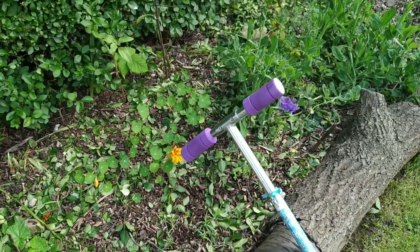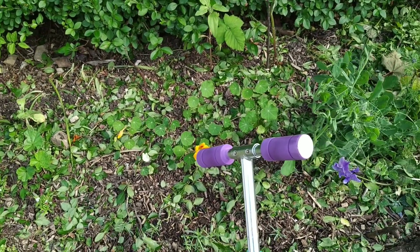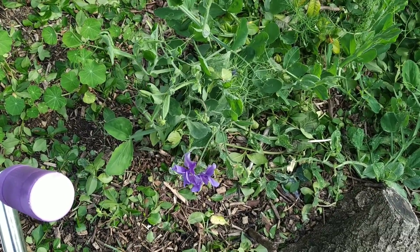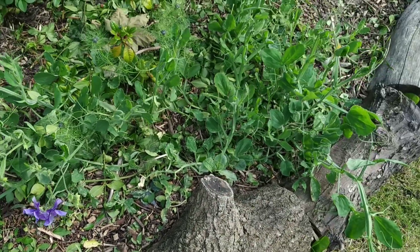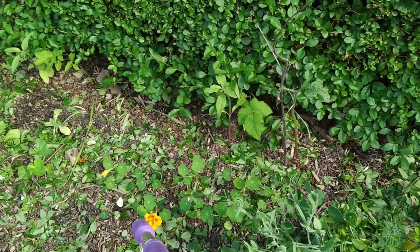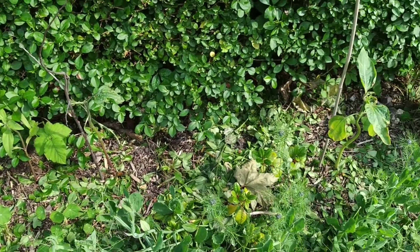We trimmed the hedges the other day and we've just left the leaves lying around on the ground and let that decompose in place. There's a really nice lone sweet pea at the moment - waiting for the rest of them to bloom. My sunflowers are at the back, they're still looking quite small and not looking that great, so we'll see what happens with them.